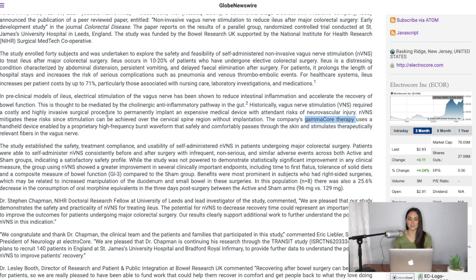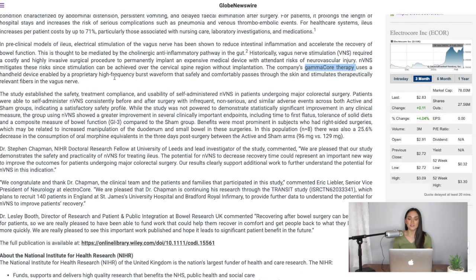The purpose of this study is to see the usability of self-administered NVNS in patients undergoing major colorectal surgery. Patients were able to self-administer NVNS consistently before and after surgery, with infrequent non-serious adverse events across both active and sham groups, indicating a satisfactory safety profile. While the study was not powered to demonstrate statistically significant improvement, the group using NVNS showed greater improvement in several clinically important endpoints, including time-to-first flatus, tolerance of solid diets, and a composite bowel function measure compared to the sham group.